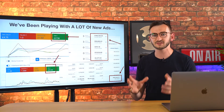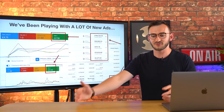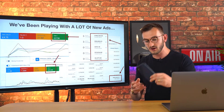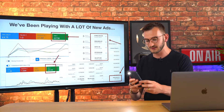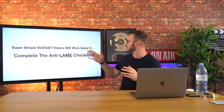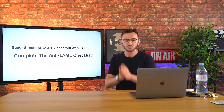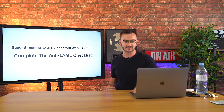I've put together something called my anti-lame checklist. If you follow this checklist, you will be able to record videos and video ads on your phone and they will not be lame — and you can do it on a budget. We want to talk about how you can create super simple budget videos that will work great if you complete the anti-lame checklist. There are four steps.